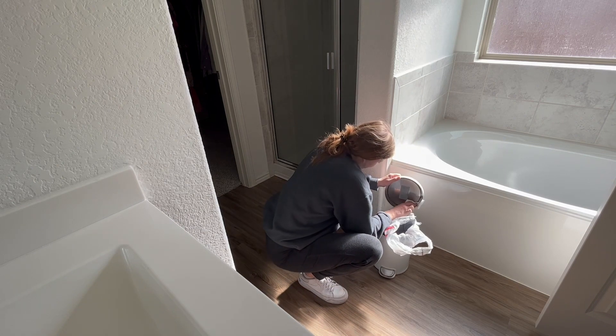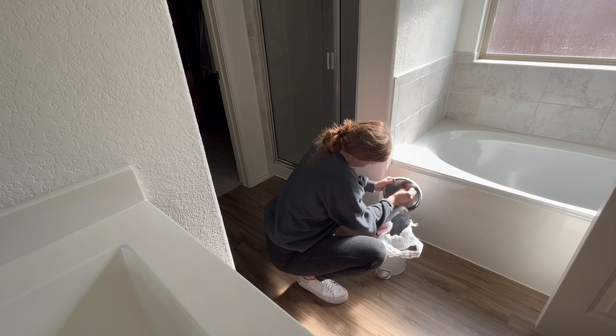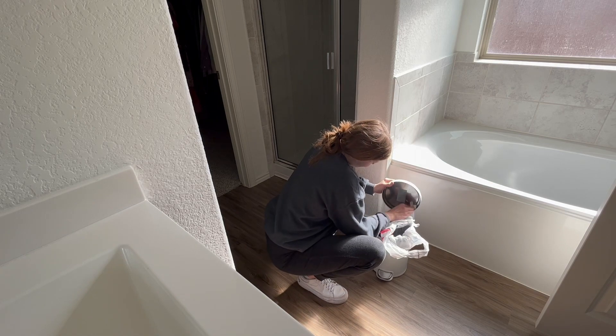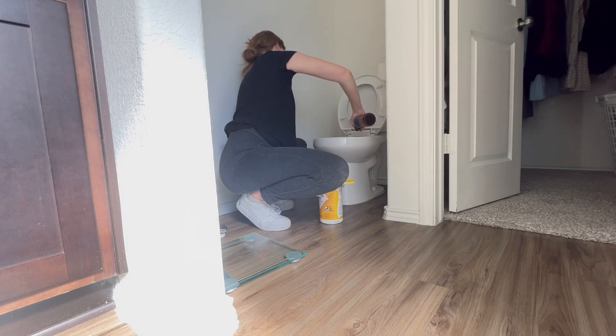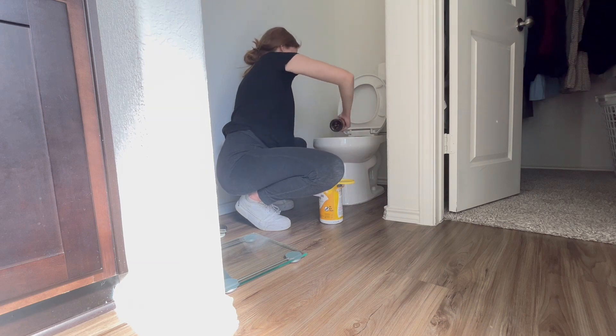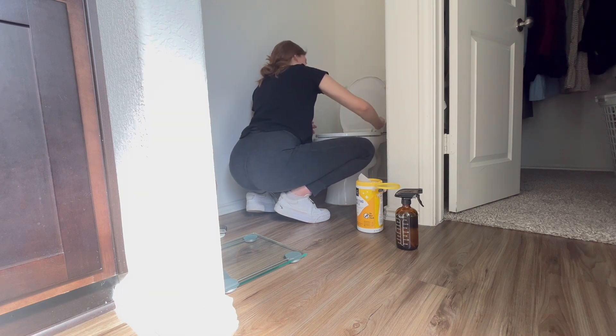My husband is usually the one that does the deep cleans of the bathrooms in our home, so I was not very excited about this task. I don't know many people who are excited about cleaning toilets. However, I took the time to give it a deeper clean, and really focused on — again — accomplishing our bedroom and bathroom and finishing that area.